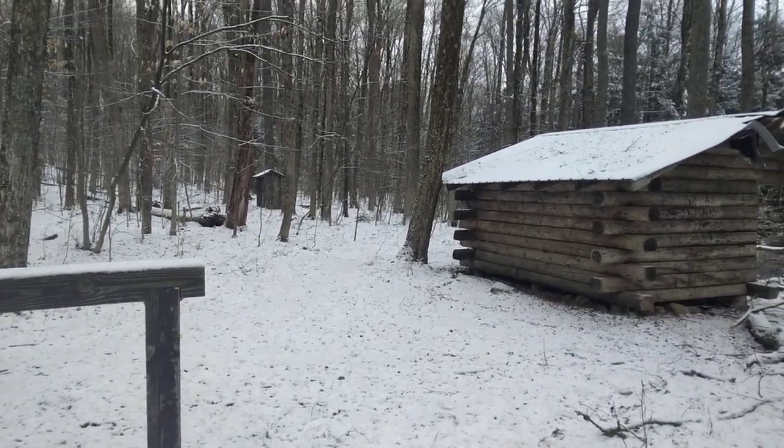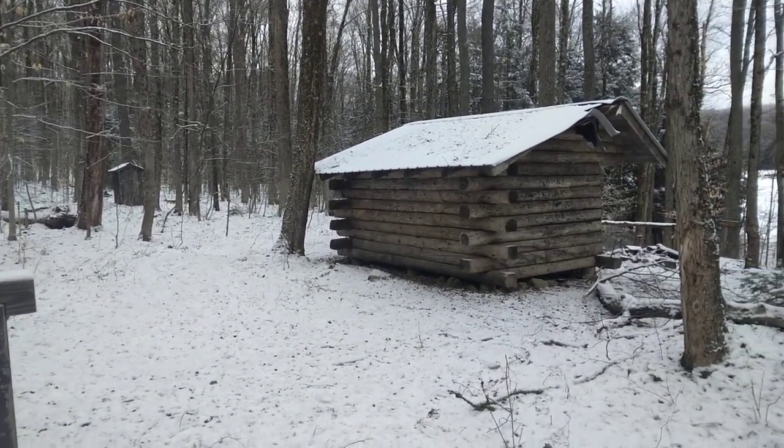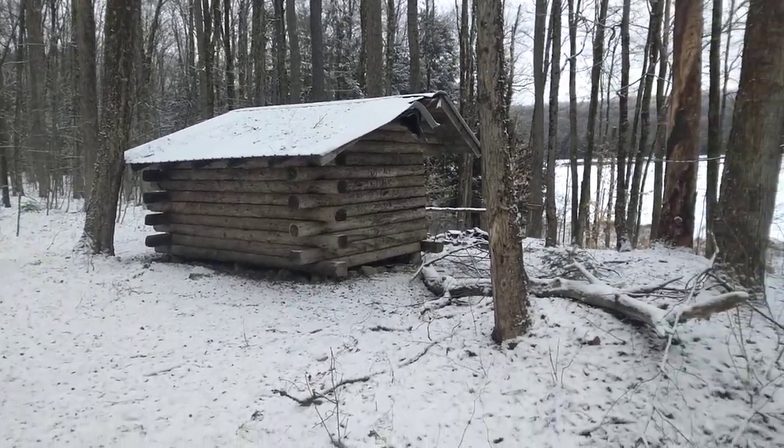This here is the Evergreen Pond Lean-To at Charles Baker State Forest. It's the biggest pond in the forest.